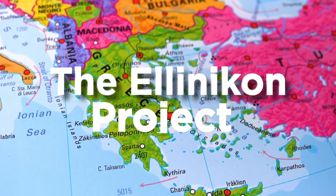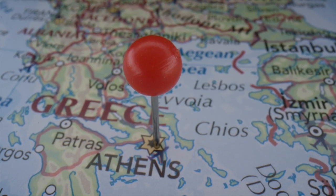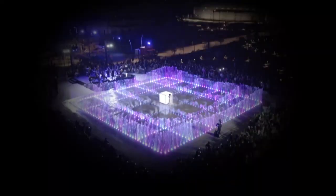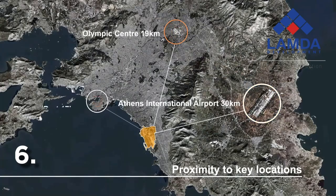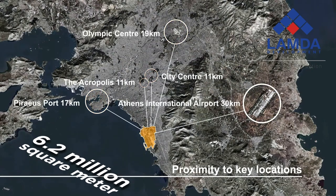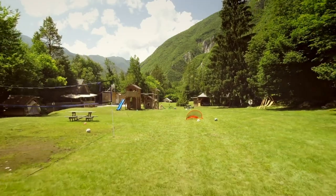The Elinikon project is a massive redevelopment of the former Athens International Airport, which closed in 2001. The project, which is being led by Lambda Development, aims to transform the 6.2 million square meter site into a mixed-use development that will include residential, commercial and recreational areas.